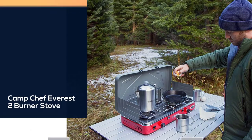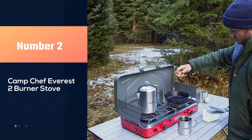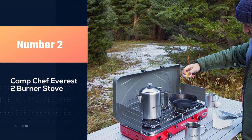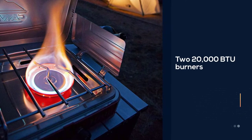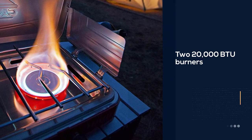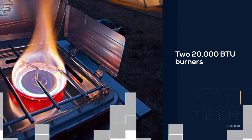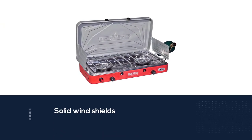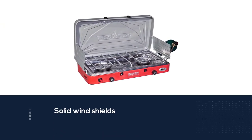Number two: Camp Chef Everest 2-burner stove. Named after the mightiest mountain on the planet, the Camp Chef Everest just might be the mightiest tabletop stove too, boasting two 20,000 BTU burners, solid windshields, robust construction, a reliable ignition, and effective simmer control. This hardy little gem is an all-round winner with which it is hard to find fault.